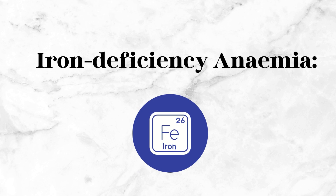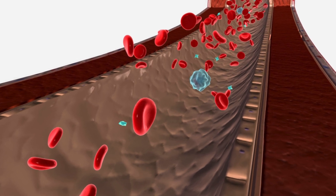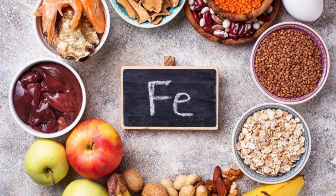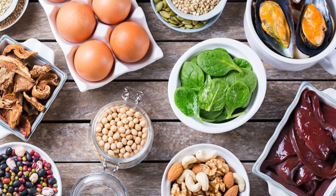Iron Deficiency Anemia occurs when the body lacks sufficient iron to produce an ample amount of red blood cells. Causes include inadequate dietary intake, poor iron absorption, or excessive blood loss, such as heavy menstrual bleeding.